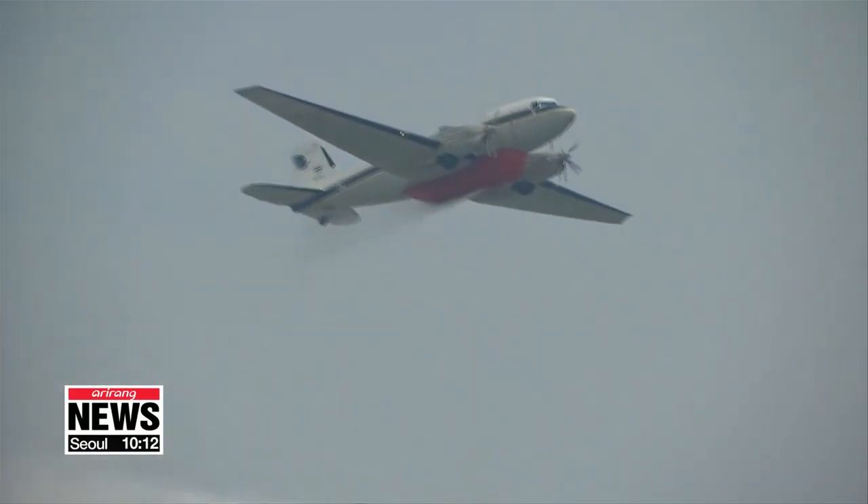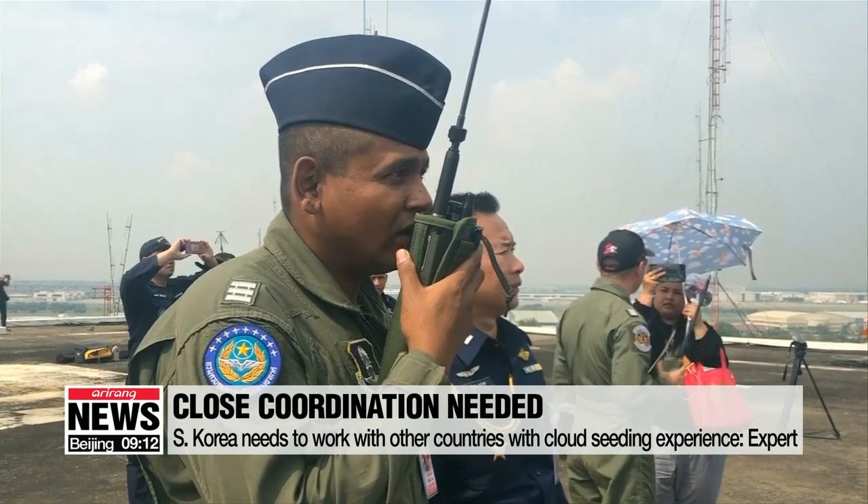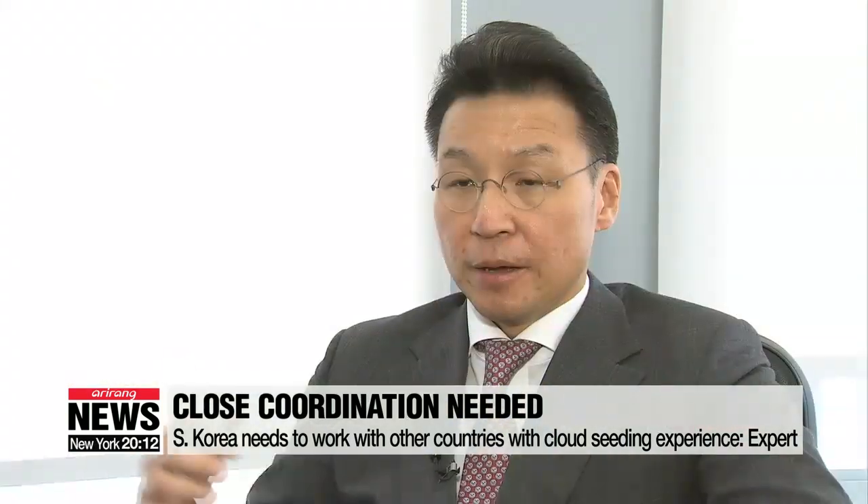Experts have emphasized the importance of close coordination with other countries that have experimented with cloud seeding in the past. Some countries like China have already conducted experiments, and others have done the same. The first thing we need to do as a global society is share those results country by country, so we can have some milestone or roadmap of what to do to move forward.